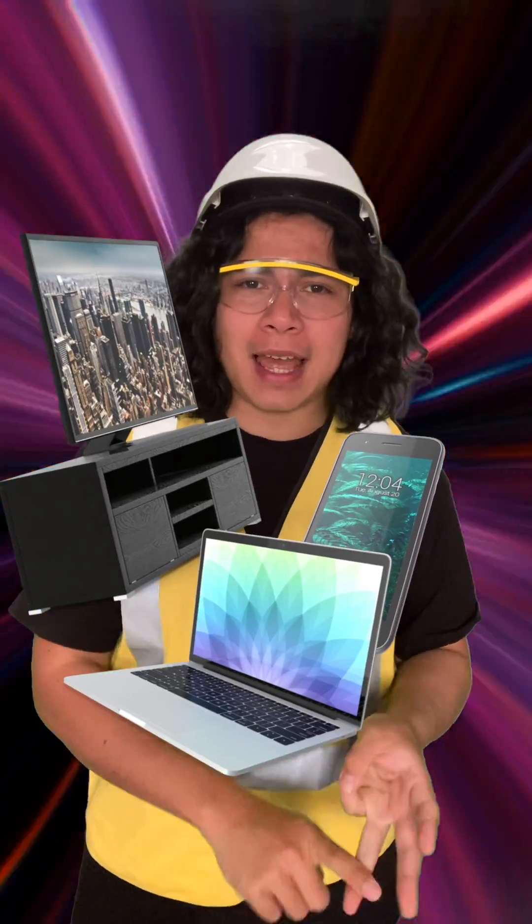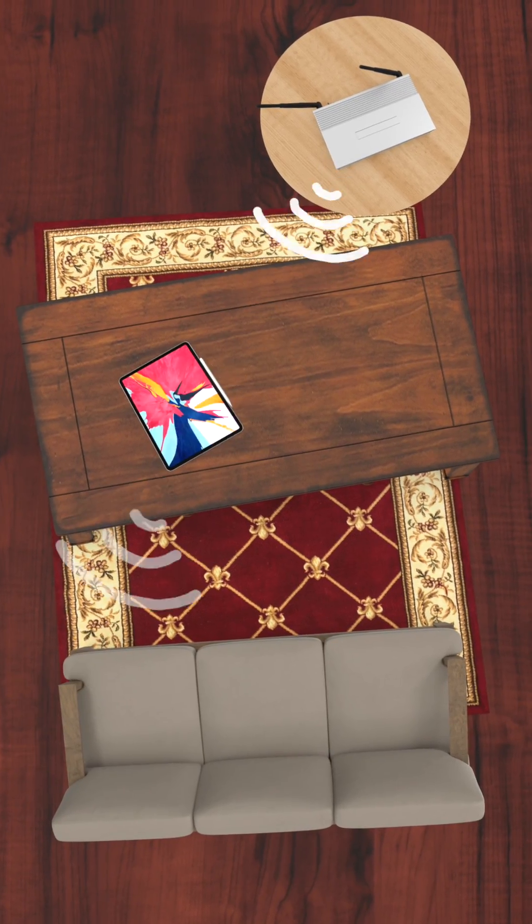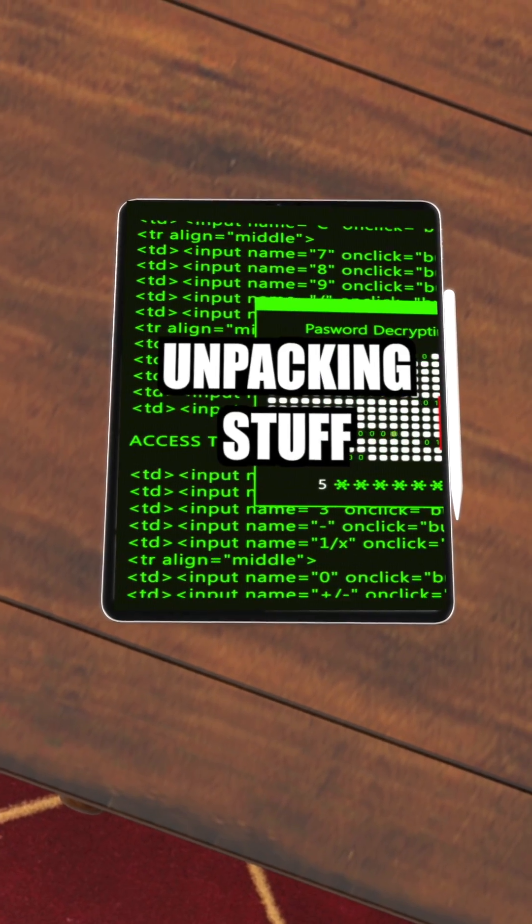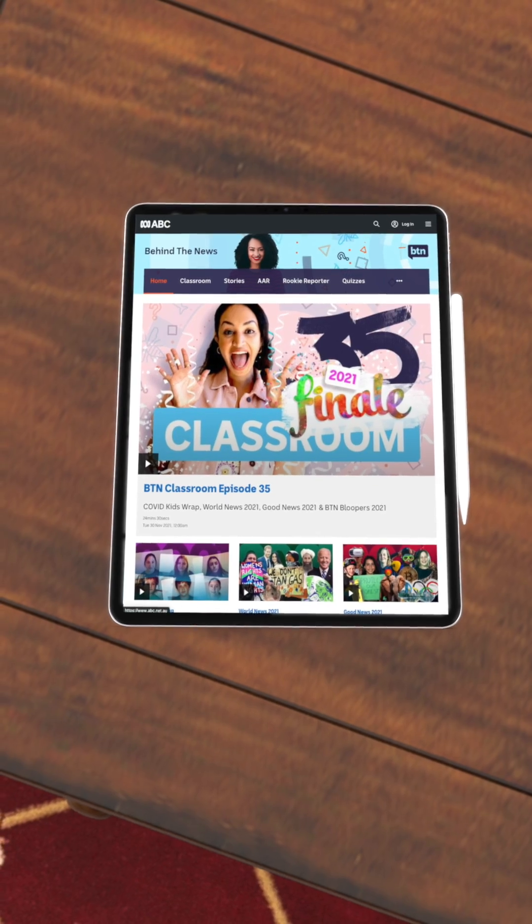Wi-Fi allows our phones, TVs and laptops to connect to the internet without having to be physically plugged into this network. Instead of using a cable, it sends the information to our devices via radio signal, and that data then gets deciphered and unpacked on our devices and becomes — ta-da — the BTN website.